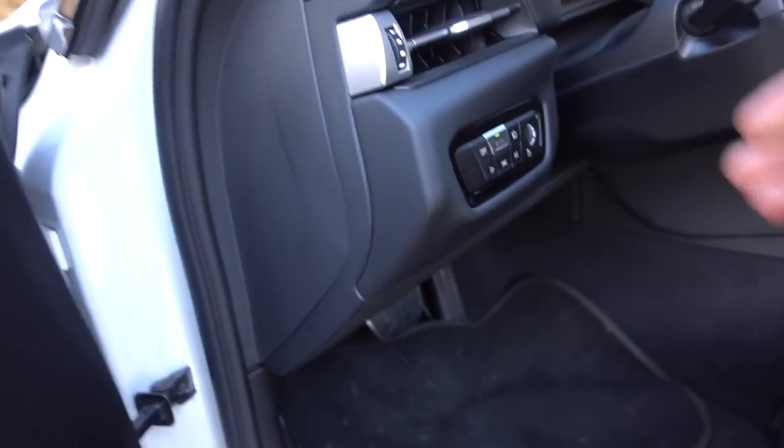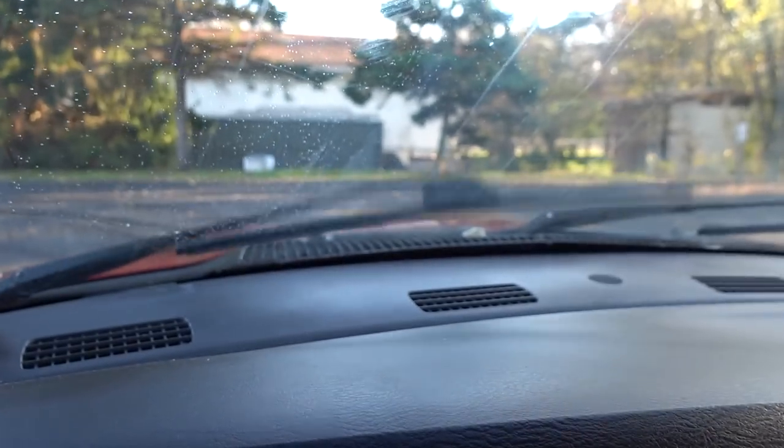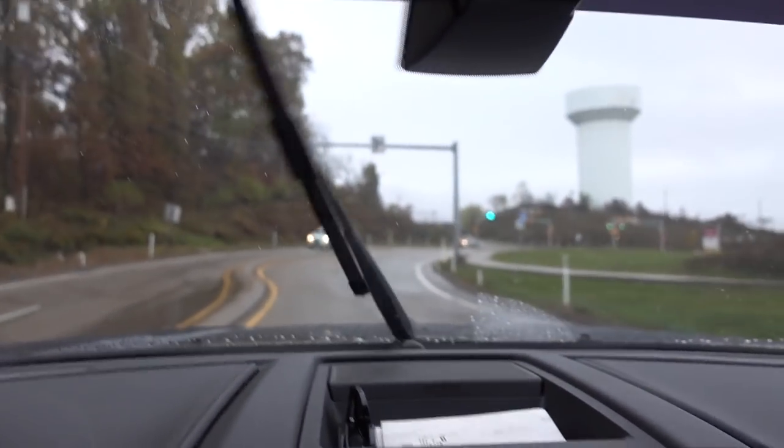Welcome to part two of the daily driver Cummins build. I have a whole bunch of parts in the backseat and some tires in the bed. Today is wheel and tire fitment on the Cummins. From part one you would have seen we're running the 35 1250s on the 22 by 12 — there is zero turning radius, the fitment is absolutely horrible. Welcome to a beautiful situation here in Pittsburgh, Pennsylvania: 46 degrees and rain all day.